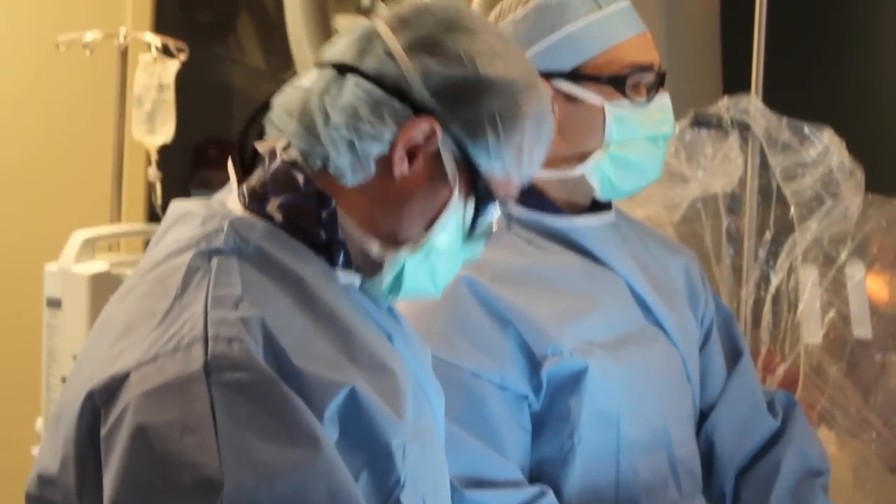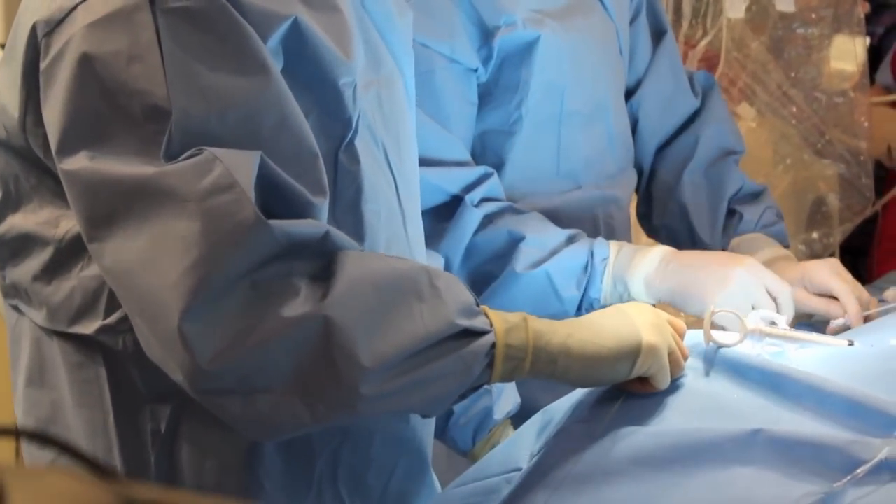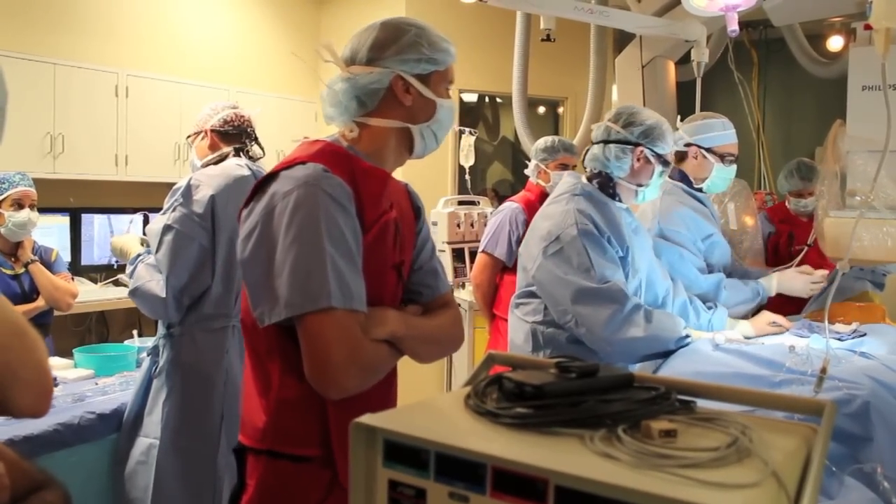Now in some patients they've taken these medicines and they've developed some life-threatening bleeding complications such that we can no longer use these medicines. At the same time we can do nothing to thin the blood to protect them from this stroke.